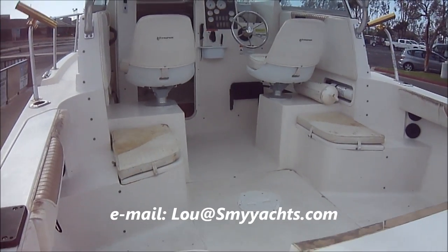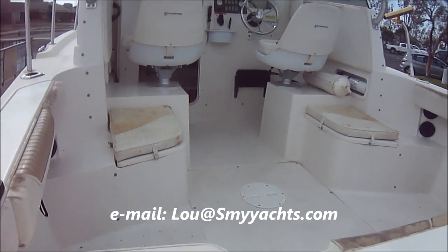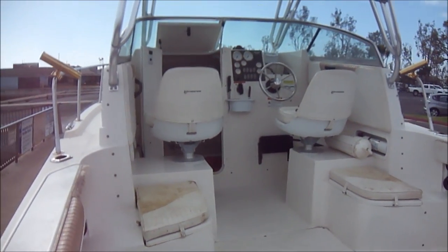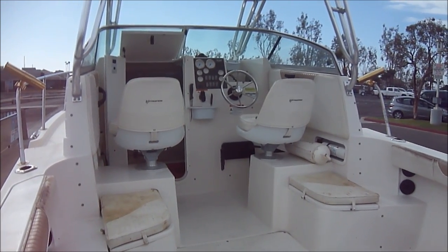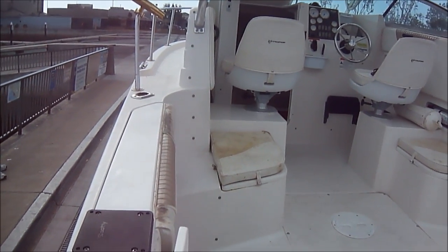We enter this 2101 Sea Swirl through the port side door right here. Panning around the cockpit, we see we've got our helm seat, companion seat, and a nice wide walk-around.